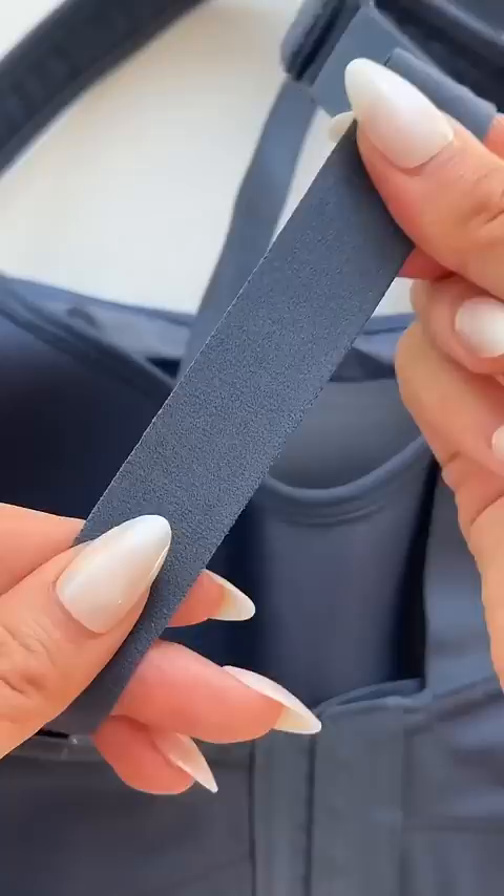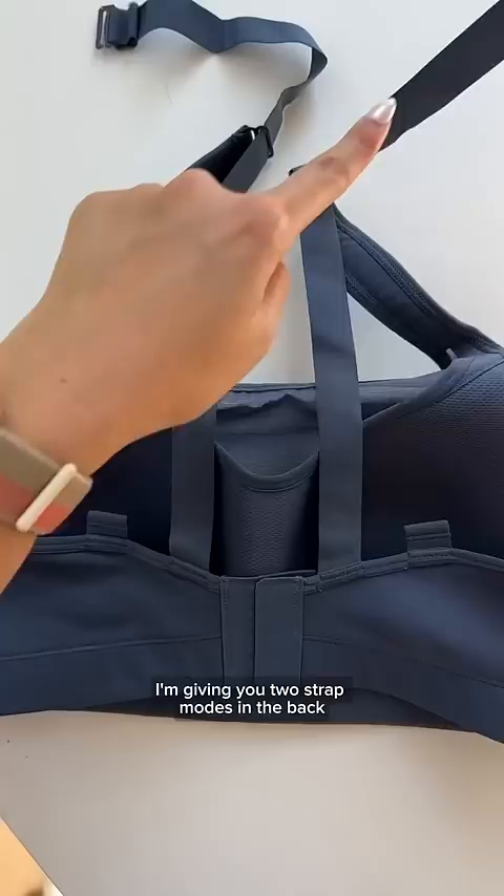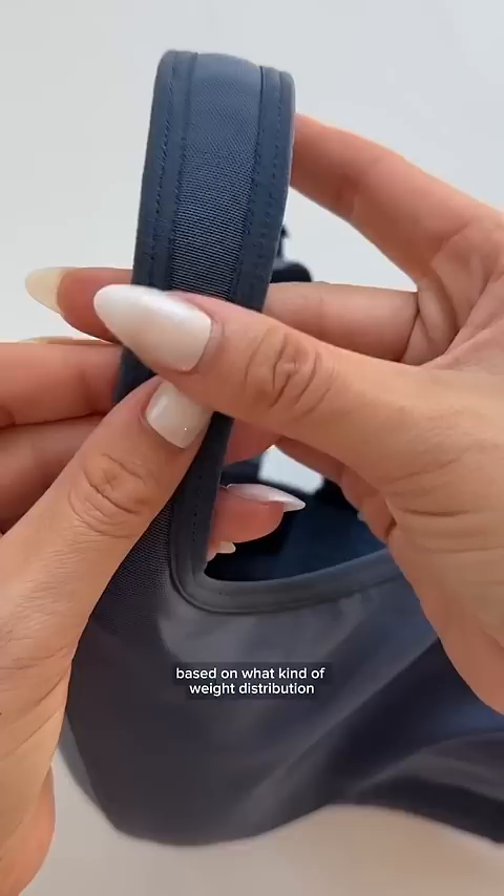Because heavy boobs can cause pain and discomfort to your shoulders, I'm giving you two strap modes in the back based on what kind of weight distribution you need for your chest. Plus, I padded the straps for comfort.